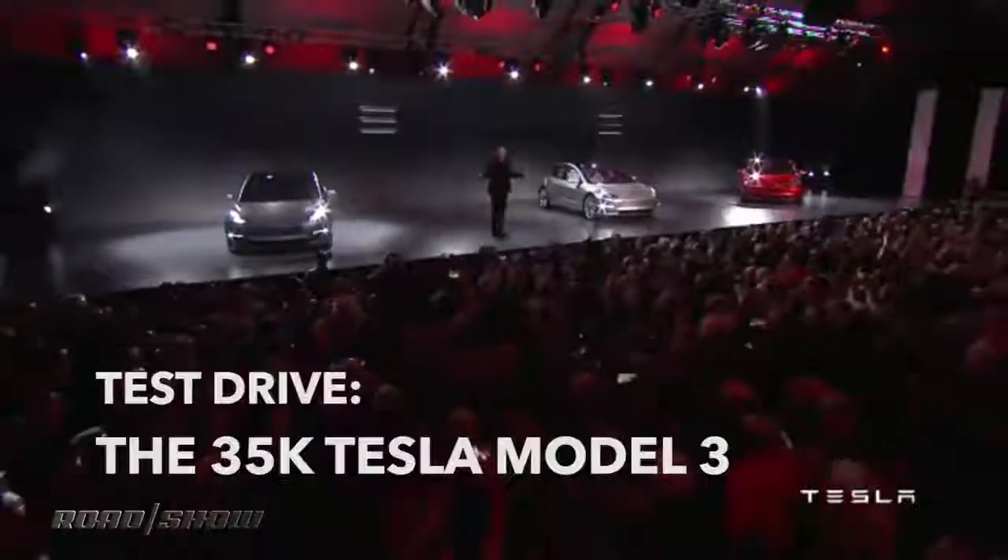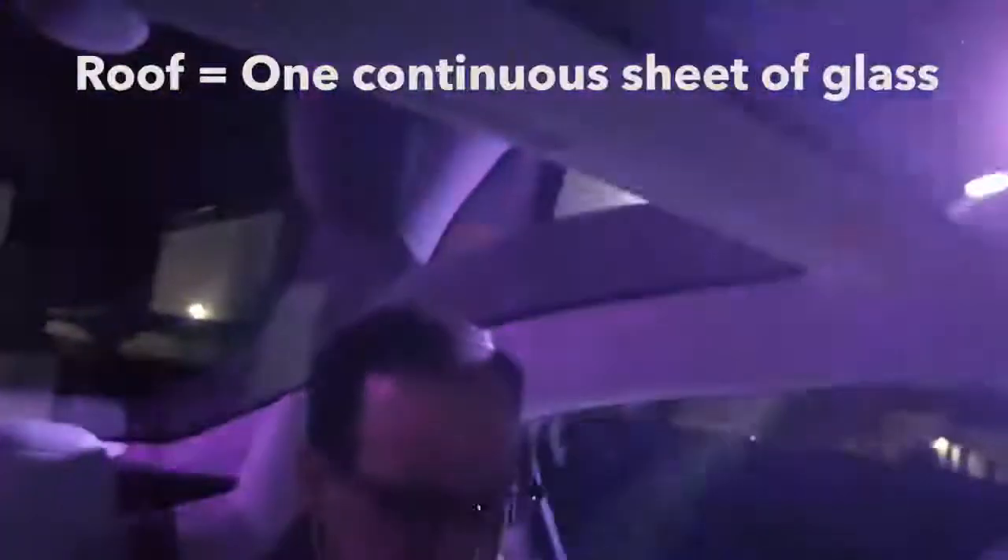All right everybody, we've been waiting a long time for this — it's time to go for our first ride in the Tesla Model 3. Pretty impressive little machine.